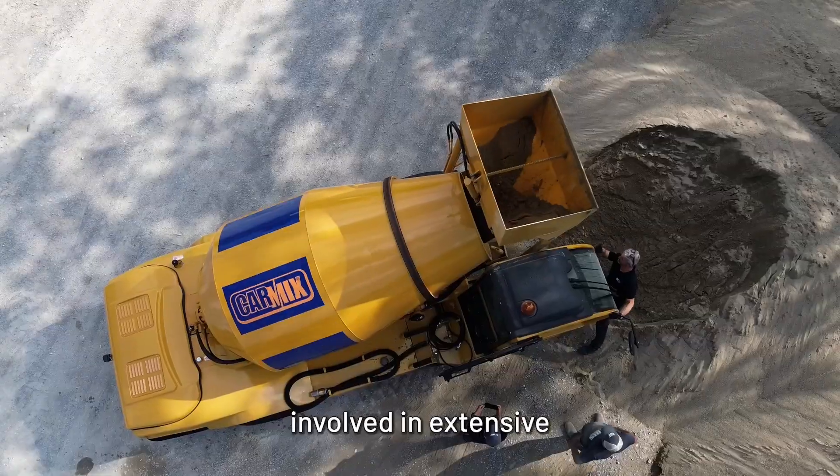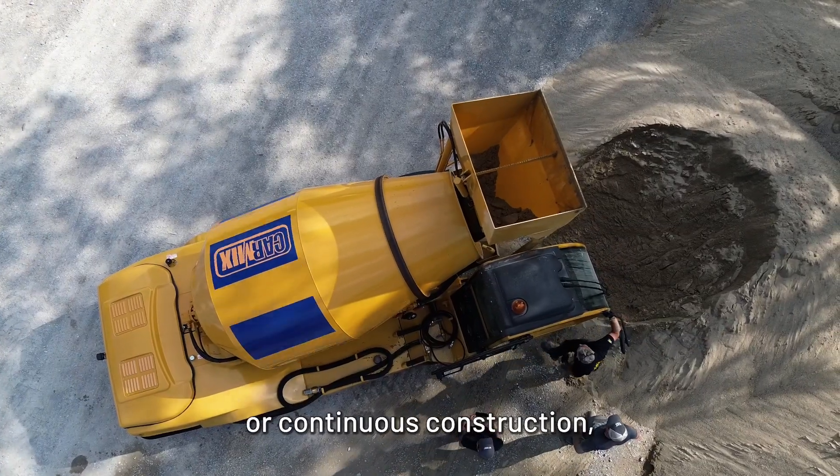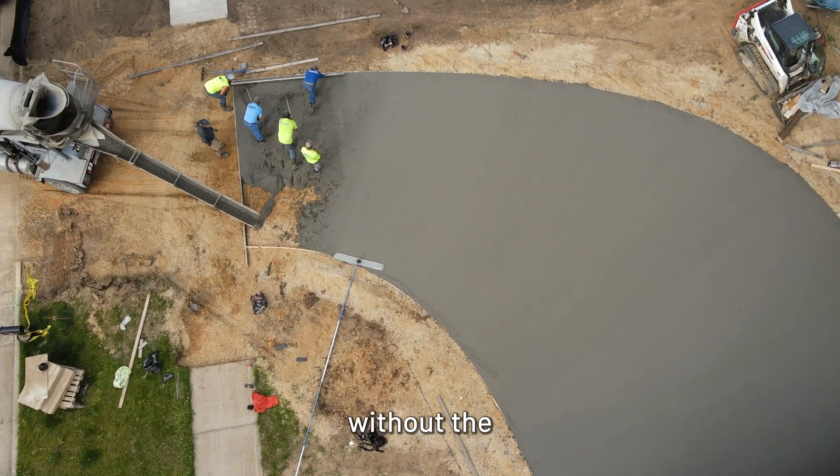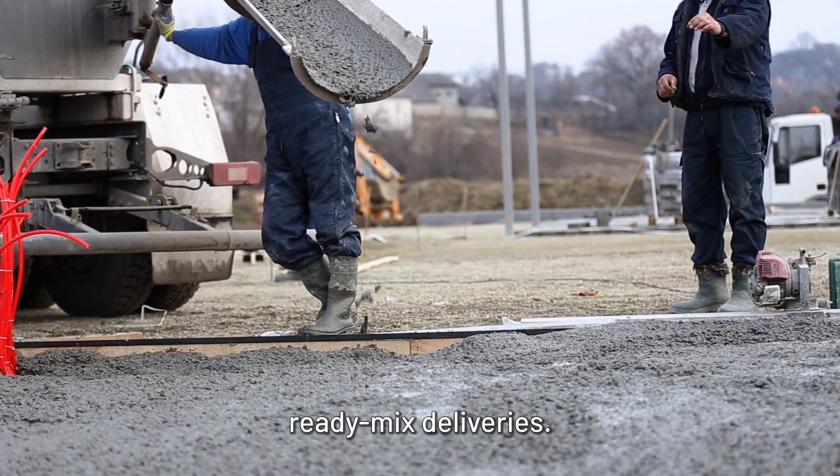On-site production ensures your concrete supply aligns perfectly with your construction schedule. For businesses involved in extensive or continuous construction, a batch plant offers scalability — you can produce large volumes of concrete without the logistical challenges associated with frequent ReadyMix deliveries.